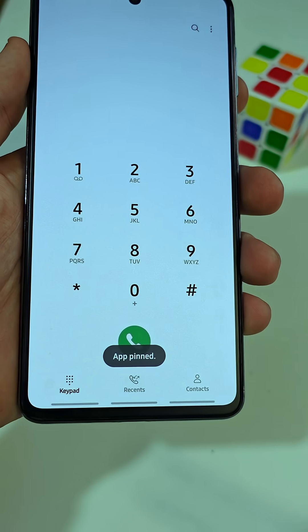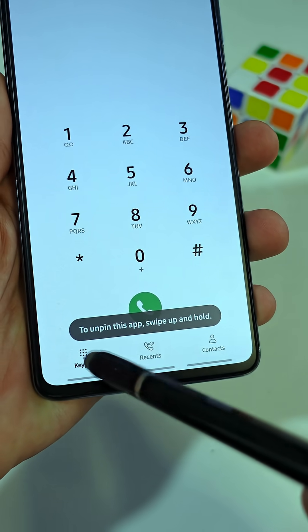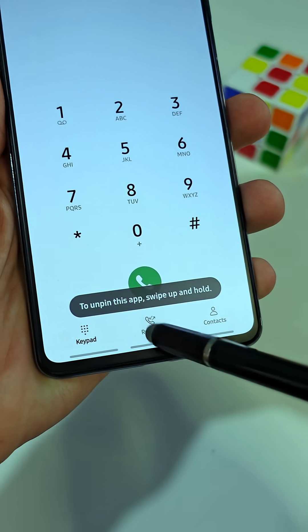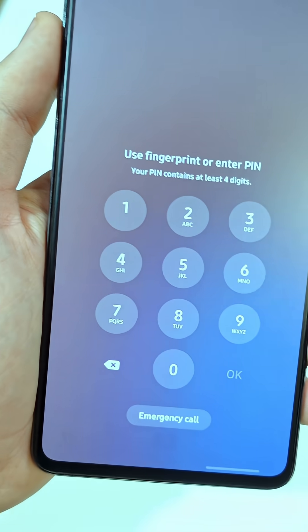Once you do that, they can only use that one app. They cannot snoop around, open your messages, or dig into your photos. And when you want to get out of the app, you'll have to unlock it with your pin or fingerprint.